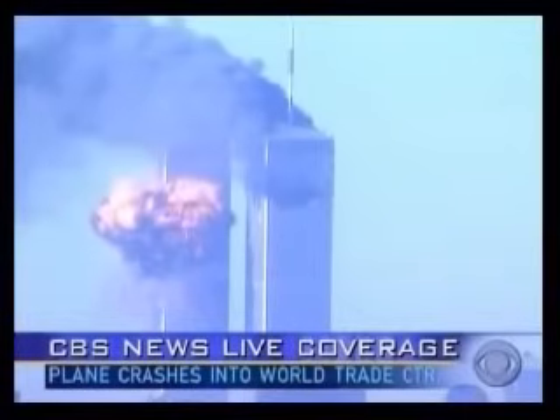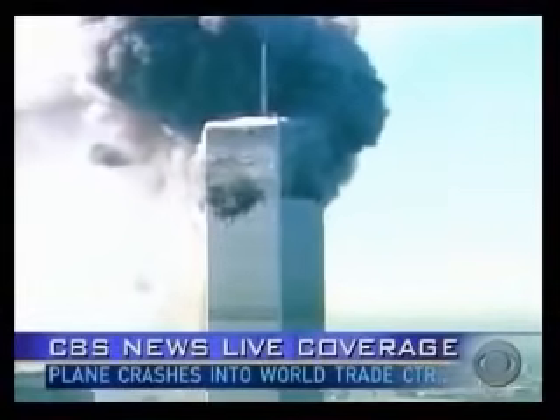Another plane just hit. Another plane has just hit — it hit another building. It flew right into the middle of it. Explosion. It's right in the middle of the building. This one into the East Tower?